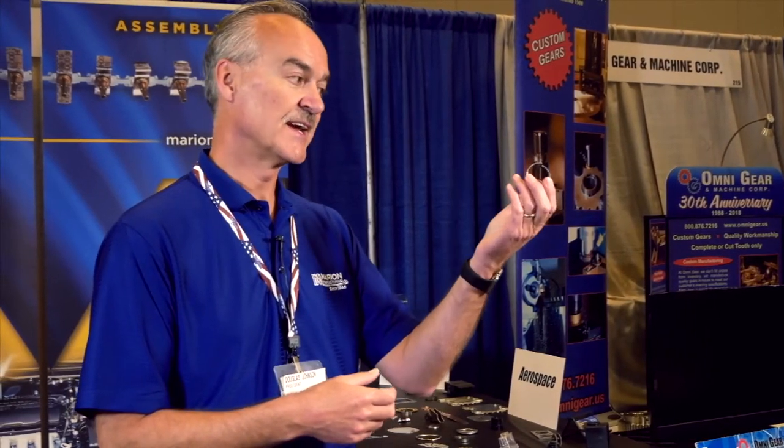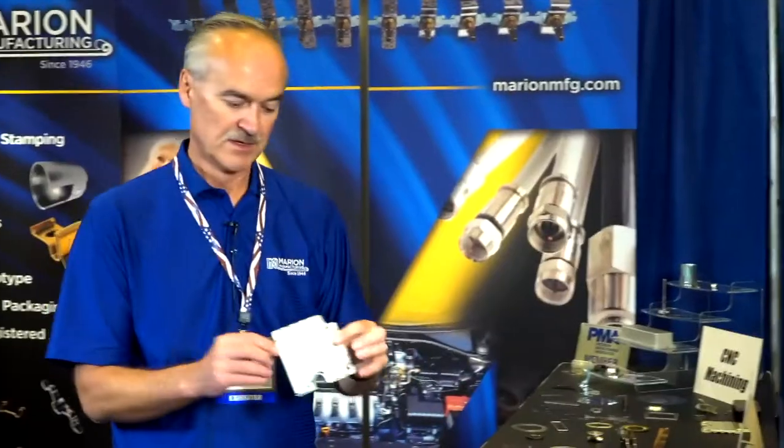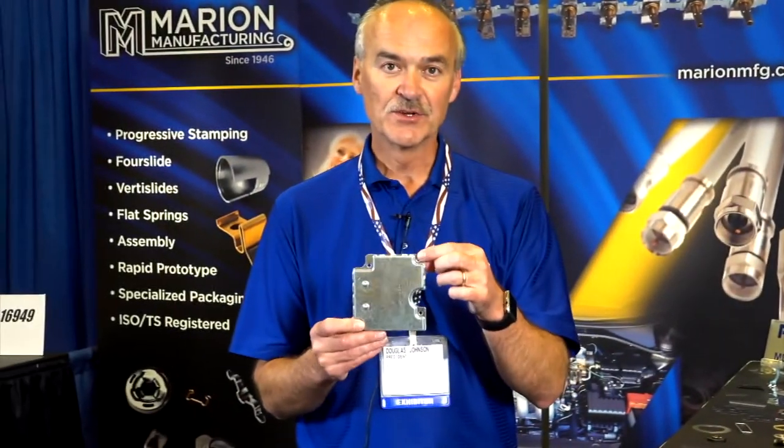We do have some bigger items — like this item here, we wouldn't consider this high speed, but this is a progressive stamping. We're taking that from a flat state into a round state. This is using a solenoid application in an agricultural machine. This is not the largest we can do — this is actually an automotive part that goes into the backside on the firewall of airbag control.